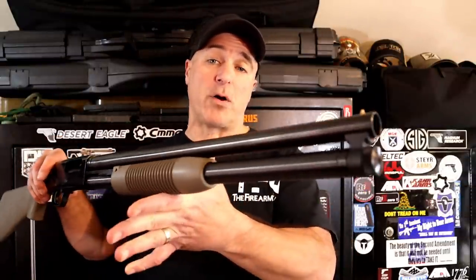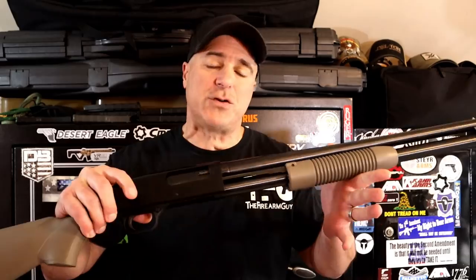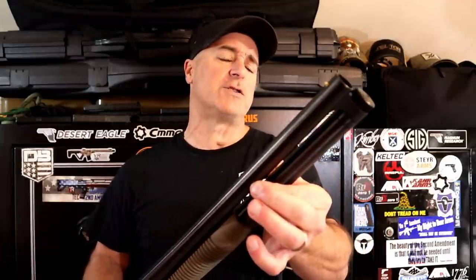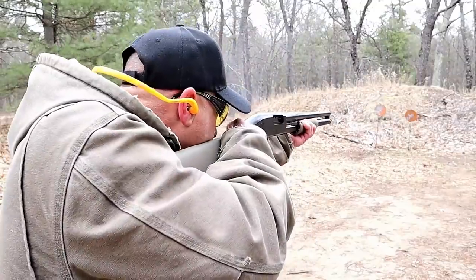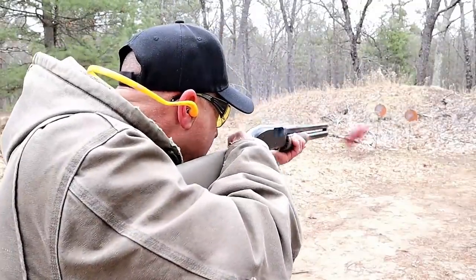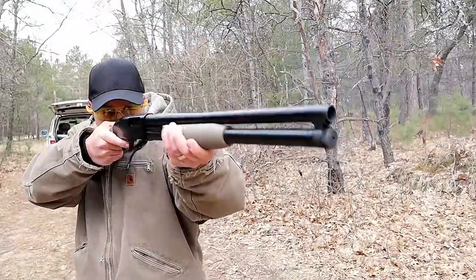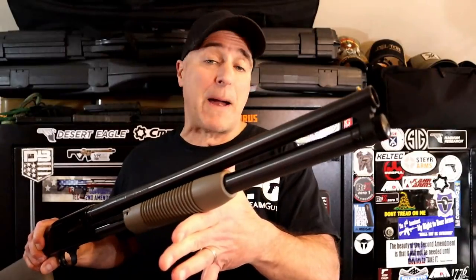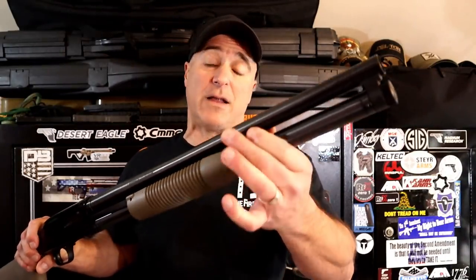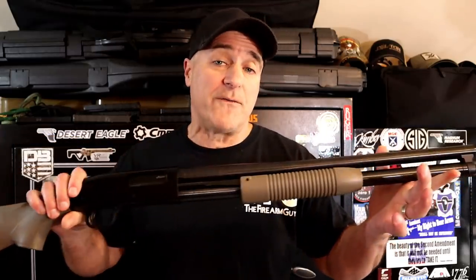Let's start out with the Mossberg Maverick 88. They call it a working man's shotgun. MSRP $245, shooters were picking this up for right around $200 — it's a steal. Barrels are interchangeable with the Mossberg 500; 20-inch barrel with the security model. Flat dark earth furniture, corn cob forend, 7+1 capacity. Cross bolt safety, nice smooth action, nice rubber recoil pad. Very popular reputation — people love the price, function, and capacity. I find it an all-around fine shotgun.